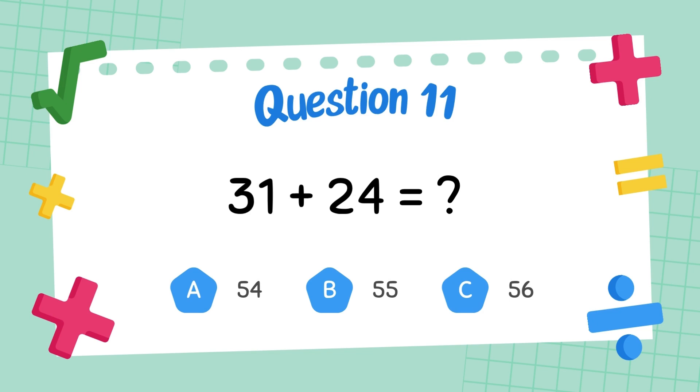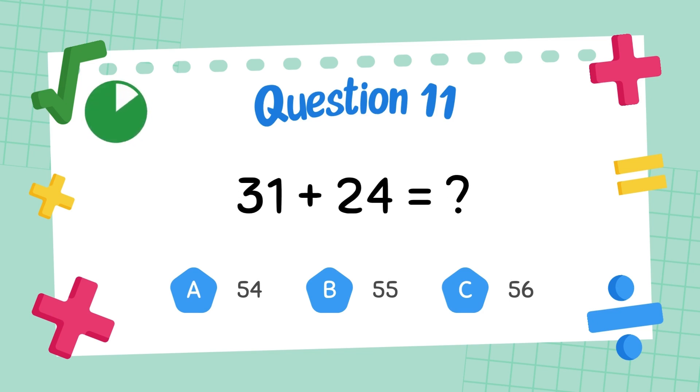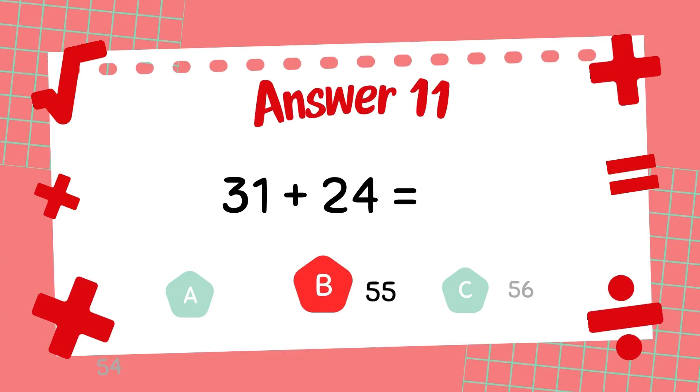What is thirty-one plus twenty-four? The answer is fifty-five.